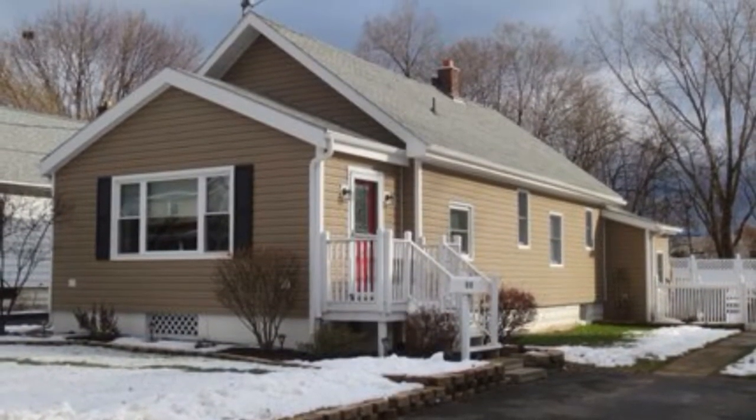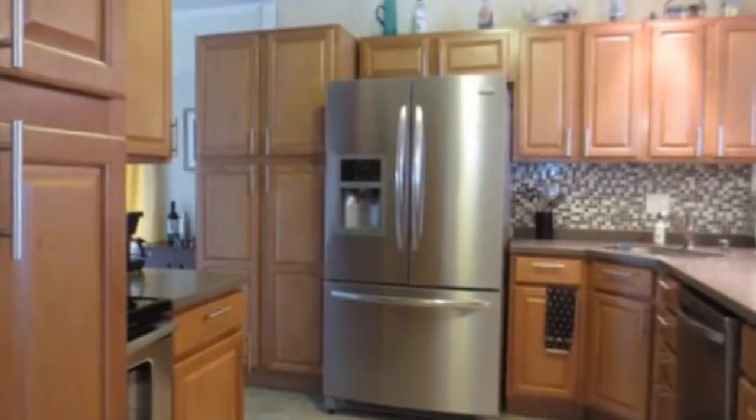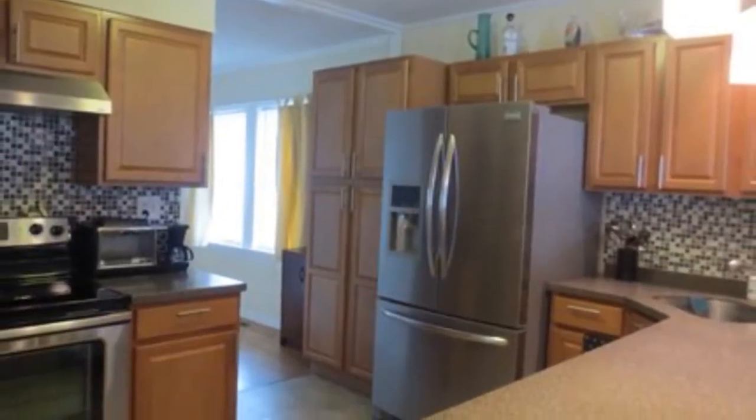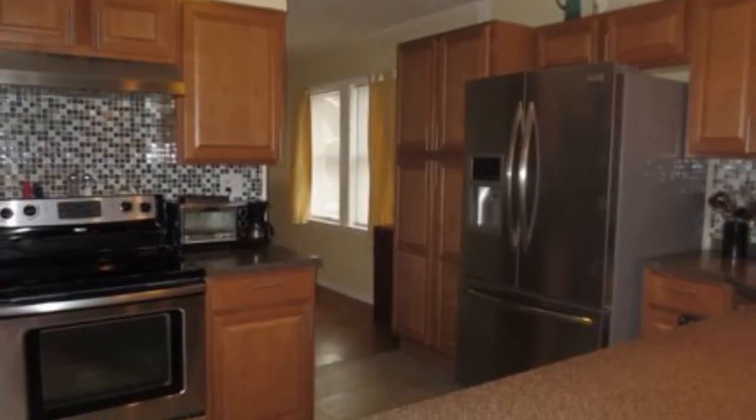This house is a three-bedroom, two-bath bungalow with an updated kitchen, stainless steel appliances, Corian counters, and a glass backsplash.